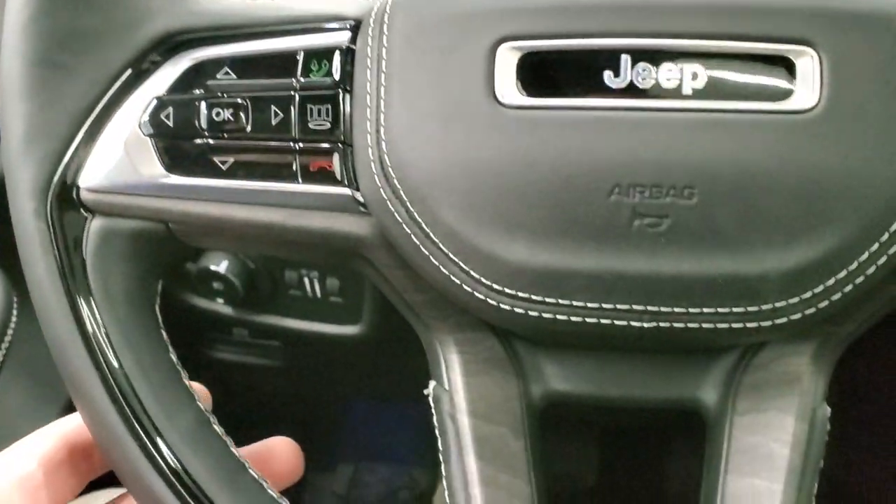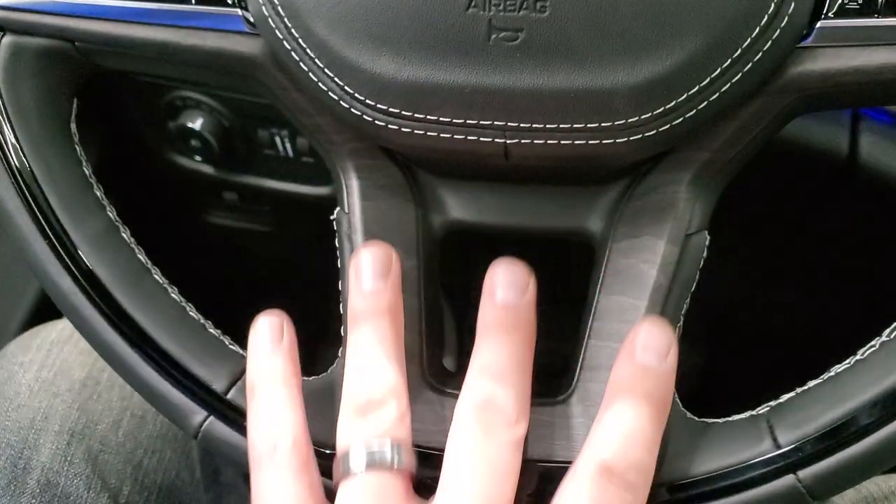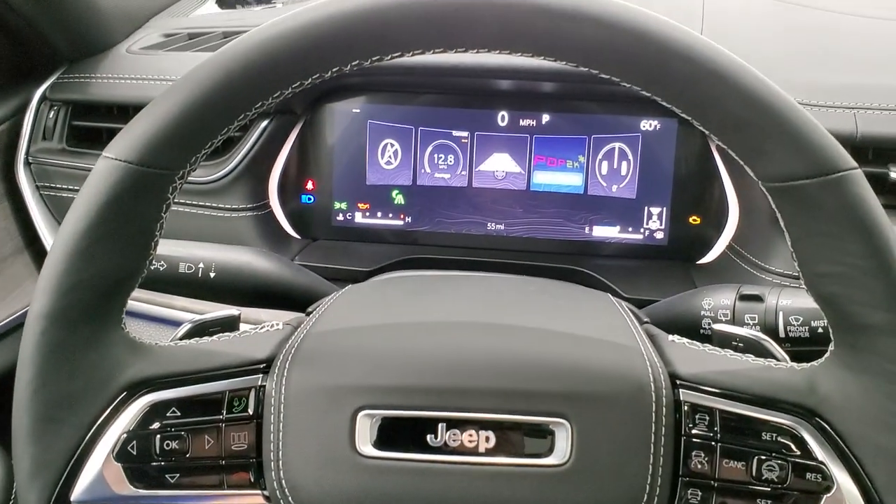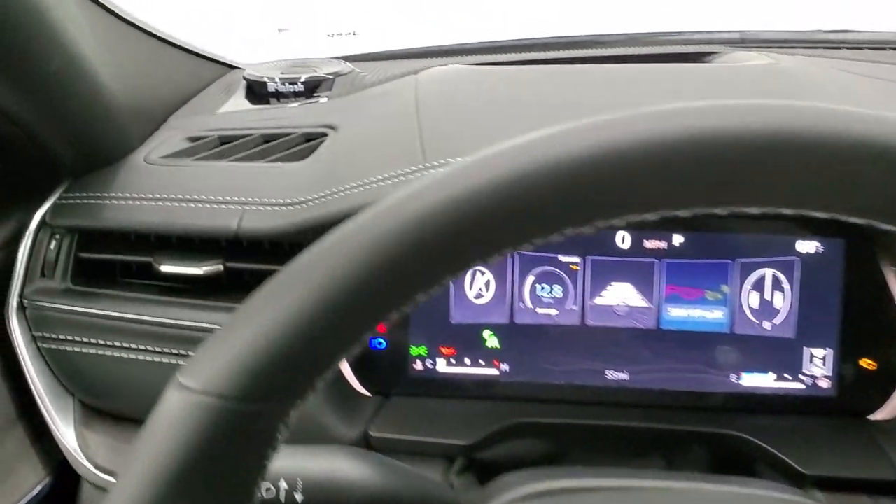It has the paddle shifters, and you get the wood grain trim on the steering wheel with gloss black as well. Just a really nicely laid out interior.